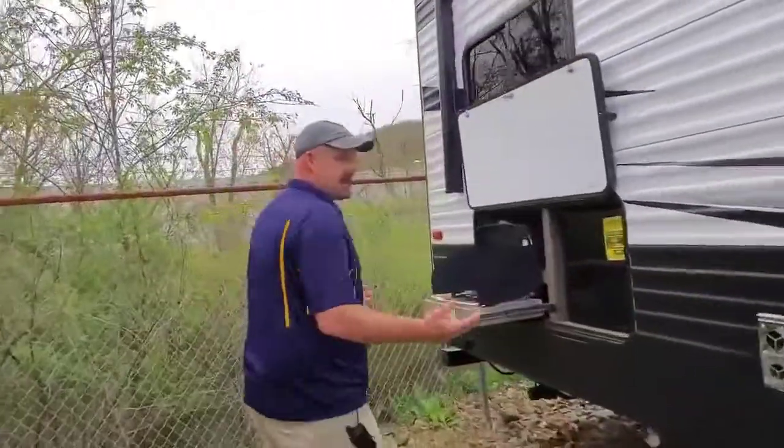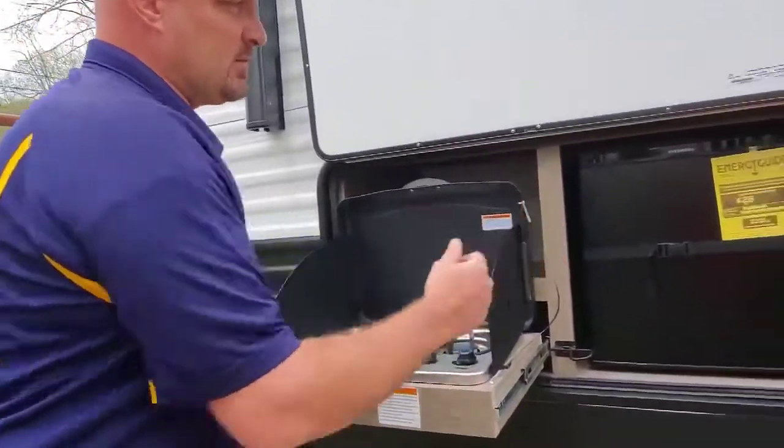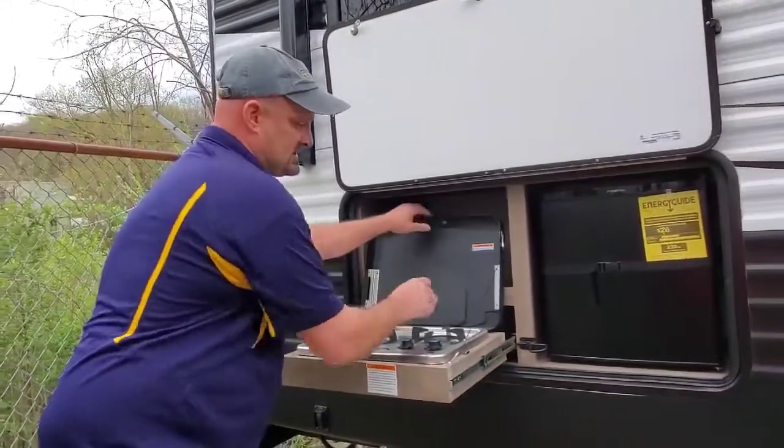Down here on this side, it has an outdoor kitchen. It has a two-burner stove and a 1.6 cubic foot refrigerator out here. Just fold this up, put it back in, and you're good to go.